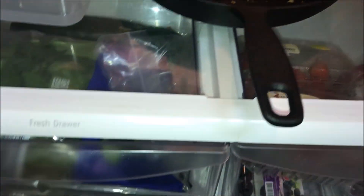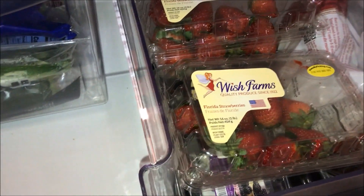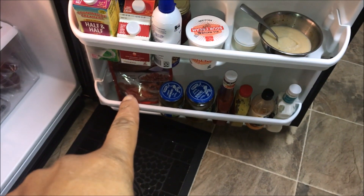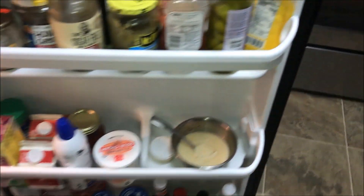Down here we have keto cornbread that we made last night. We've got some spinach, zucchini, a salad, and then some more spinach. Cucumbers are almost gone. Then we have strawberries, some slivered almonds, and then some blackberries — we're going to have to process that fruit out as well. Over here I've got some half and half, what's left of our bacon crumbles, and any of our condiments down there.